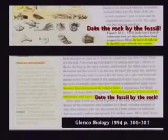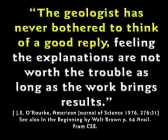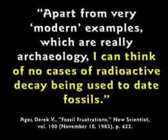He doesn't dare quit teaching it because he'll lose his job. People who don't support the evolution theory lose their job in public schools — it's a carefully protected state religion. It's all based on circular reasoning. This textbook tells the kids on page 306 to date the rocks by the fossils; on the next page it says date the fossils by the rocks. Circular reasoning. This guy says, 'The intelligent layman has long suspected circular reasoning in the use of rocks to date fossils and fossils to date rocks. The geologist has never bothered to think of a good reply.'